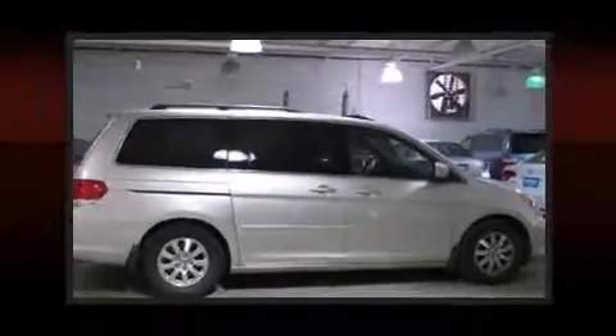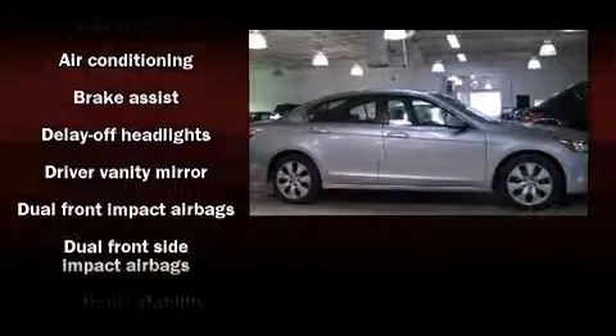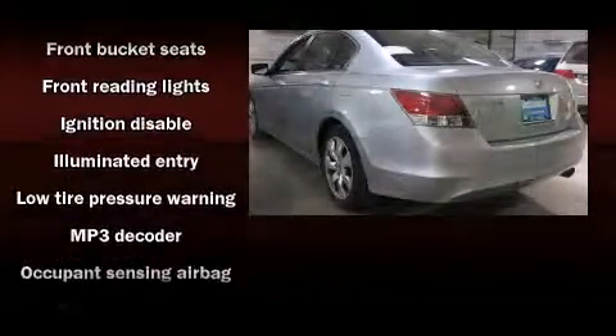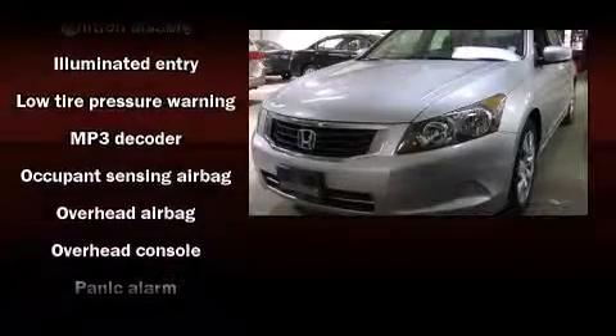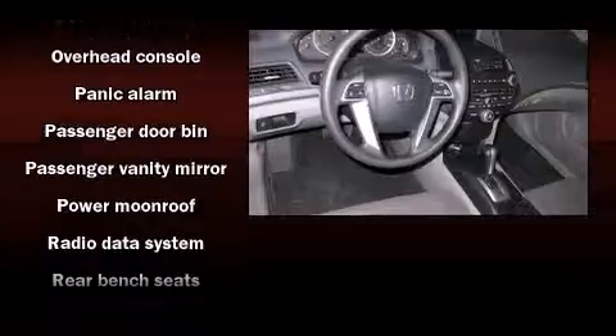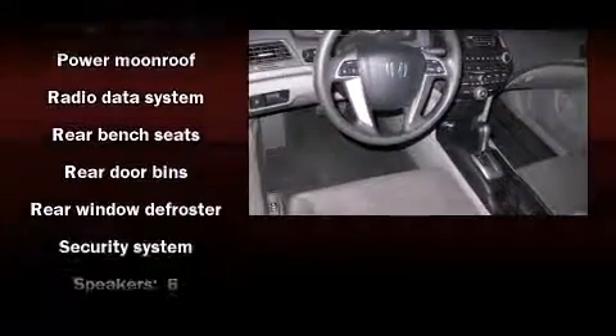Honda also prioritized safety and security with features such as head curtain airbags, front side impact airbags, traction control, anti-whiplash front head restraint, a panic alarm, and four-wheel disc brakes with ABS. Brake Assist technology provides extra pressure when applying the brakes.